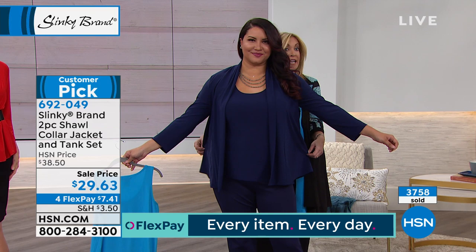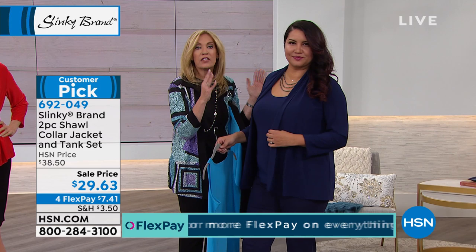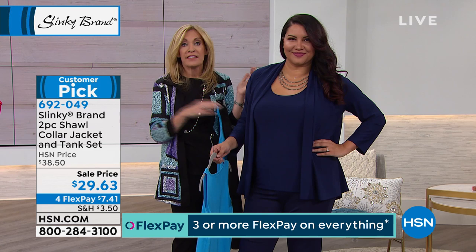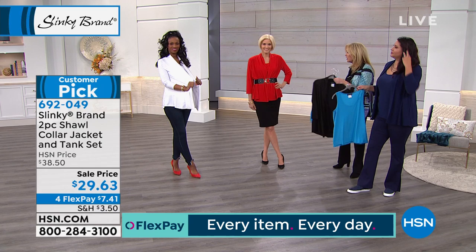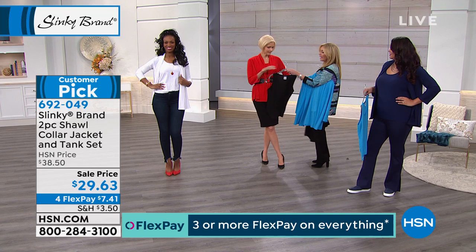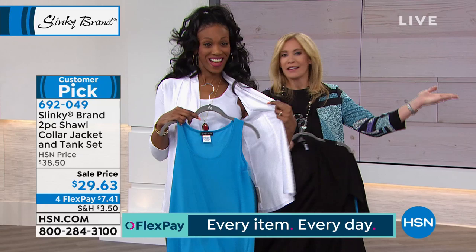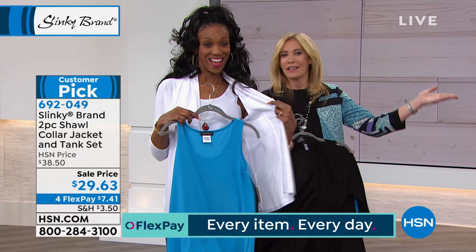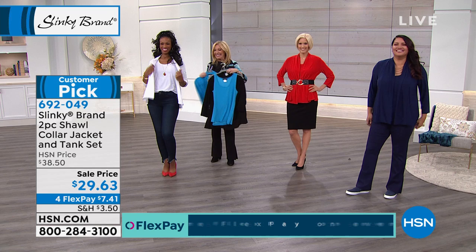This is that ultimate easy jacket — throw it over all your tops and tees, over all your dresses. It's going to be your go-to travel jacket. You could do the black and red — put the black tank underneath the red, or the black jacket over the red. That's the beauty of having multiples. The red is getting dangerously low. We have fewer than 150 left in red — we've lost size large and 3X in red, and it's going, going, almost gone.